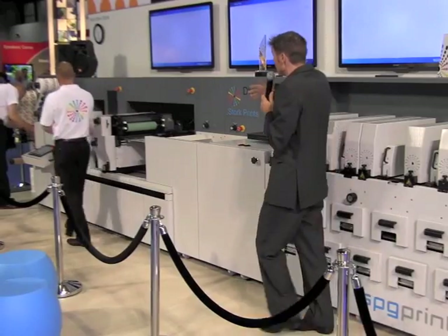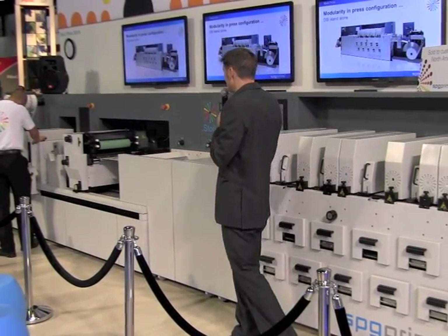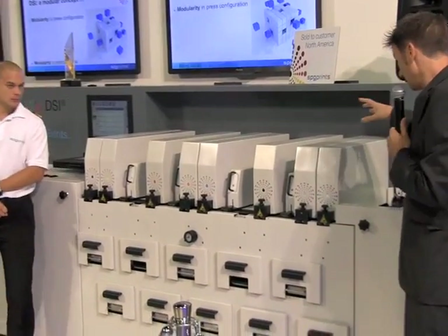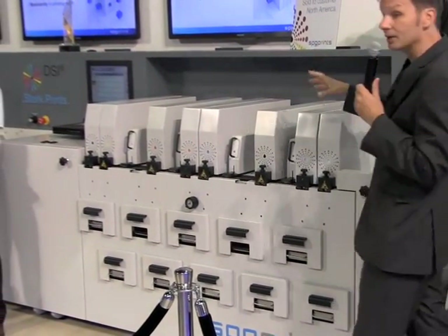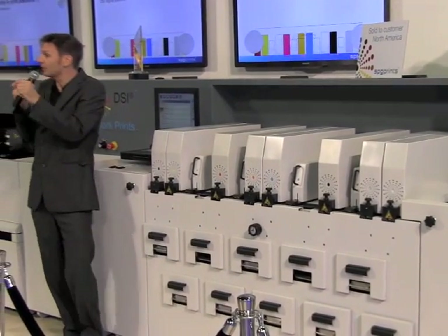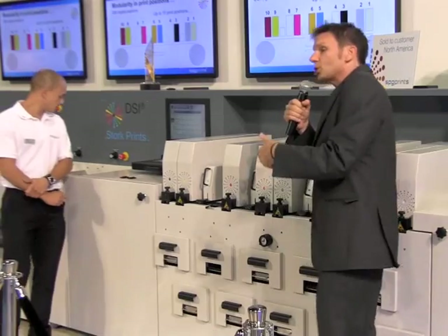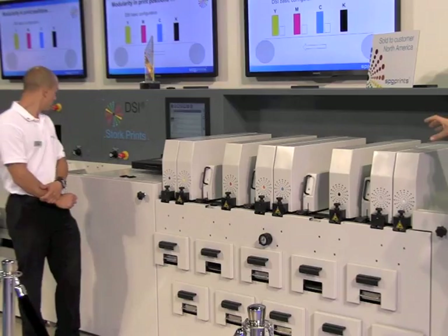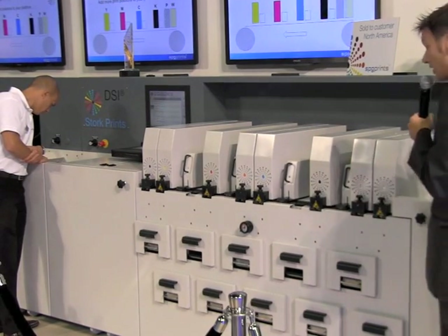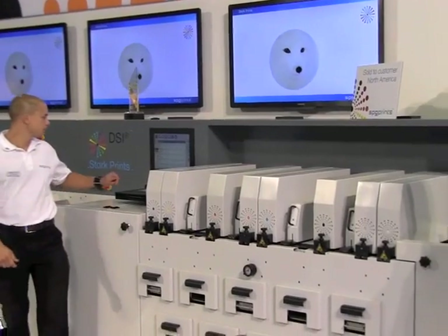There's modularity in the configuration — so yes, it can be used in combination with in-line finishing, but also standalone, without the in-line finishing. There's also tremendous modularity in two other aspects: the number of print positions, and the choice of printing widths. The DSi has a total of 10 print positions. You can start with a basic configuration — CMYK — but it's designed so you can build on that at any moment in the future. For example, in the first position you can add digital white. One single application of this digital white is enough to give you screen-look opacity.